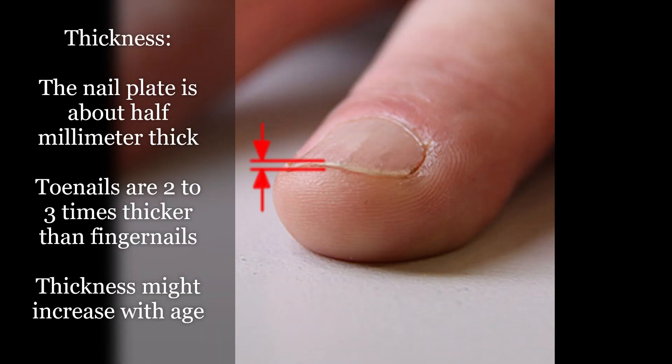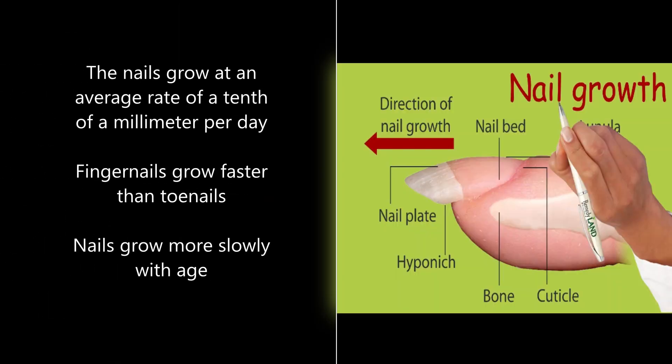When it comes to nail thickness, the nail plate is about half a millimeter thick, with toenails being two to three times thicker than fingernails. Generally, nail thickness may increase as we get older. However, if the nails are too thick or too thin, they're not healthy.